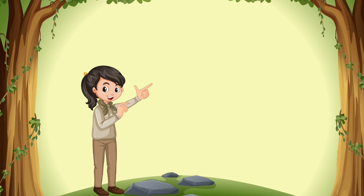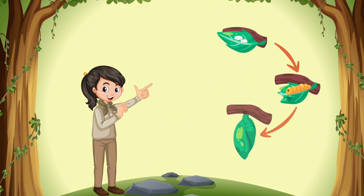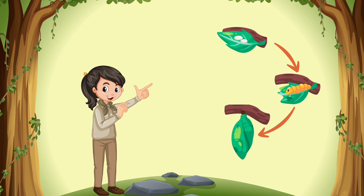First, they start as eggs, then become caterpillars, then a cocoon, and eventually they transform into butterflies.